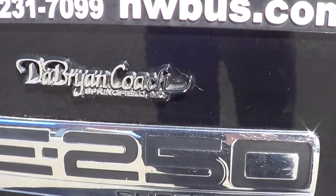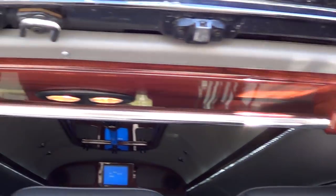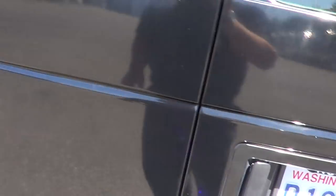You can see the De Bruyne coach badge right there — Springfield, Missouri. That's my old stomping grounds right there. Rear luggage area — you can see behind the seats here. Looks like a little closet pole up there. Courtesy lights there. Lots of room there in the back to accommodate your passengers and their luggage.